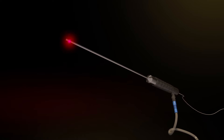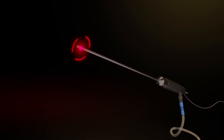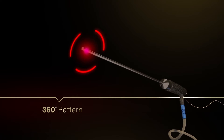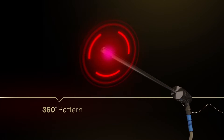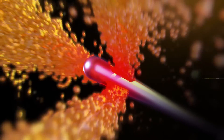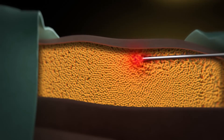LipoLife 3G features a unique angle radial emission fiber integrated into a Mercedes perforated tip cannula, which emits energy in a 360-degree pattern. The radial fiber uses a low power density approach, allowing for more efficient skin tightening during the procedure.